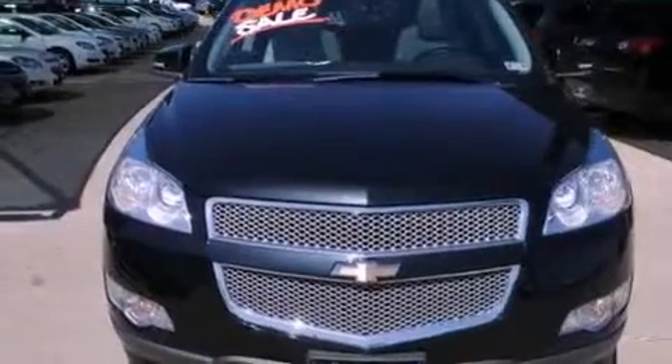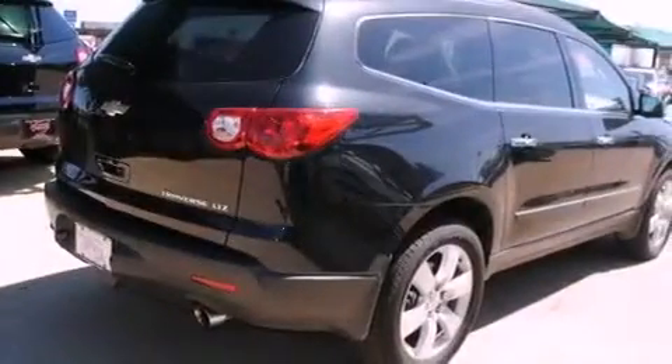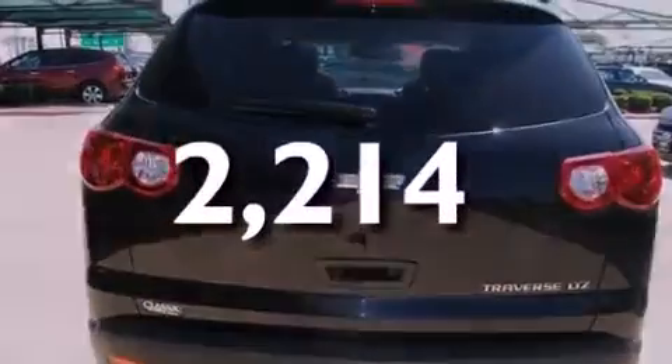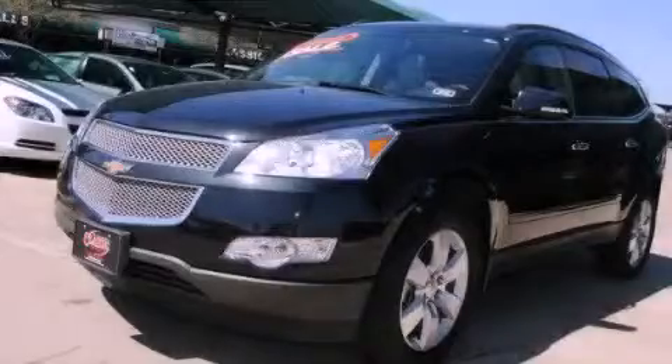An illuminated driver side vanity mirror, an anti-lock braking system, and air conditioning with automatic climate control are also featured. This vehicle has less than 3,000 miles. Stop by today and test drive this automobile for yourself.